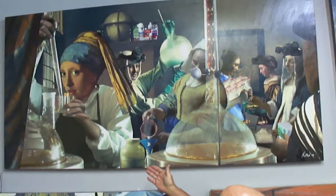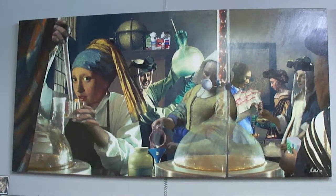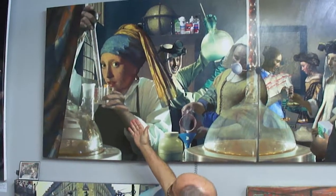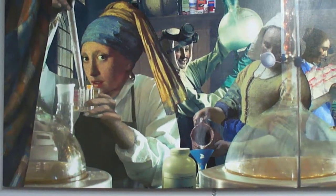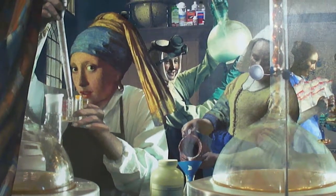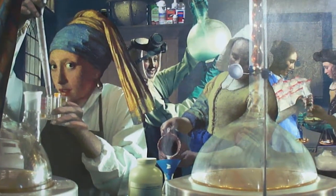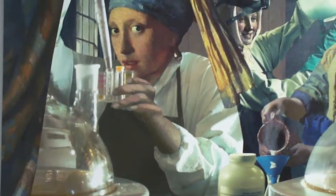Featuring — actually there's Vermeer's Girl with a Pearl Earring, 1665, and there's about seven other Vermeer paintings involved here, and they are incorporated with a scene from Breaking Bad, a show about meth labs, sort of.